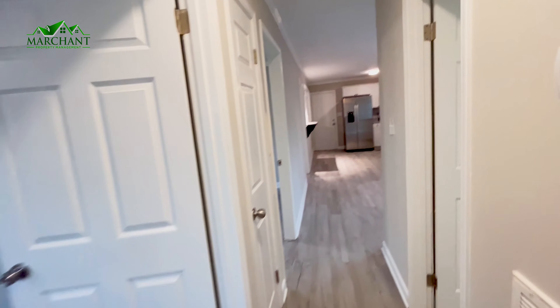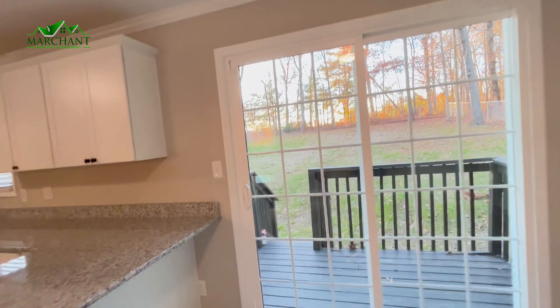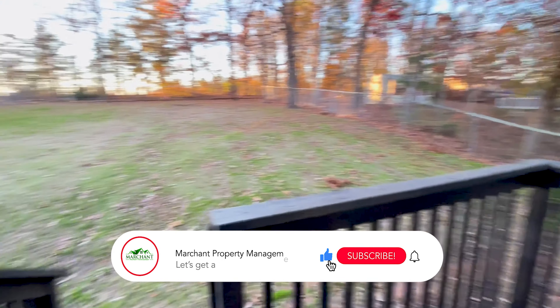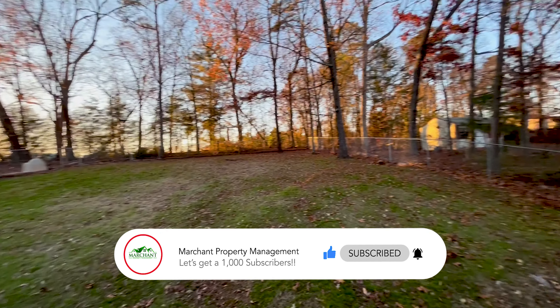So now I'm going to take you out of the bedrooms, back through this main living area, into the backyard. It is fenced-in, and again, has this little porch that you could fit like a rocking chair, maybe something small over here. Into your really big fenced-in backyard.